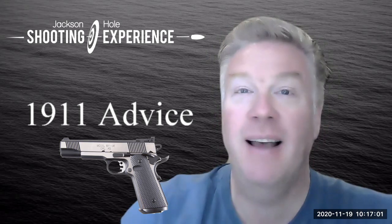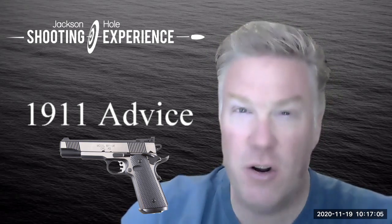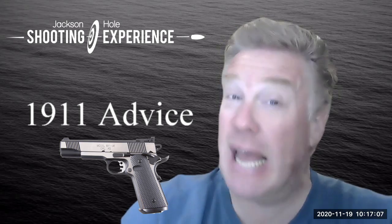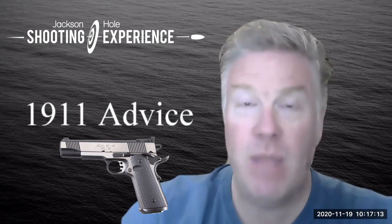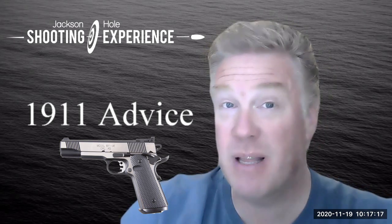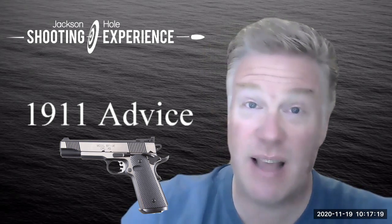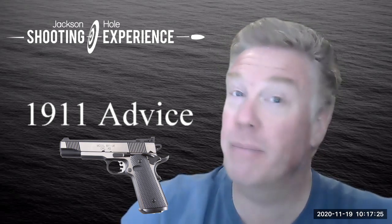I took the gun back to Herb and asked what we needed to do. He said let's put a new barrel in — an Ed Brown barrel, which is the brand. So he put an Ed Brown barrel in, and then he did some tuning of the trigger. He did some sort of polishing to make the trigger more sensitive and smoother.